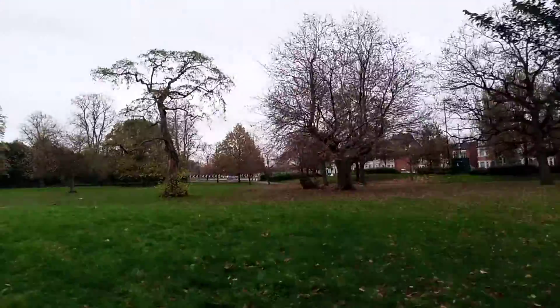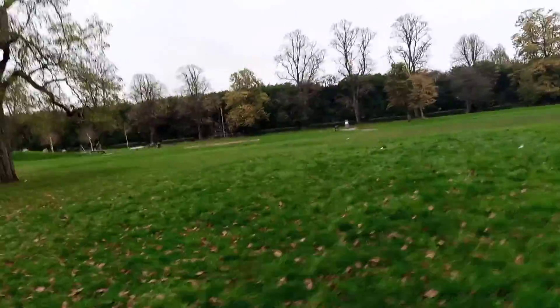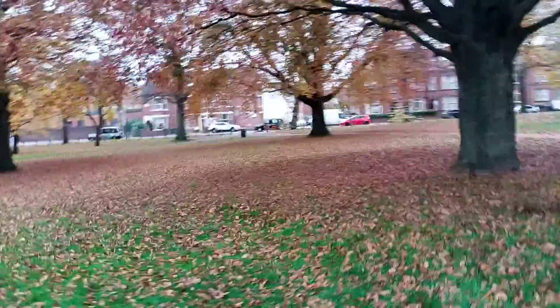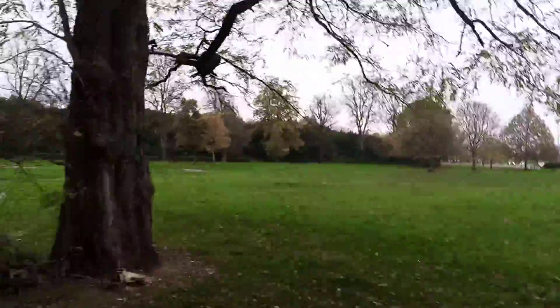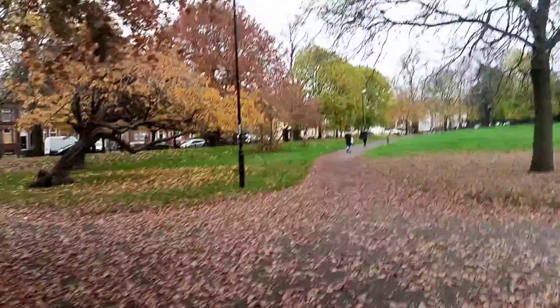This is without any filter — this is the natural lighting. It's quite wonderful. One side is full green, the other side is full of shed leaves, but it looks beautiful.